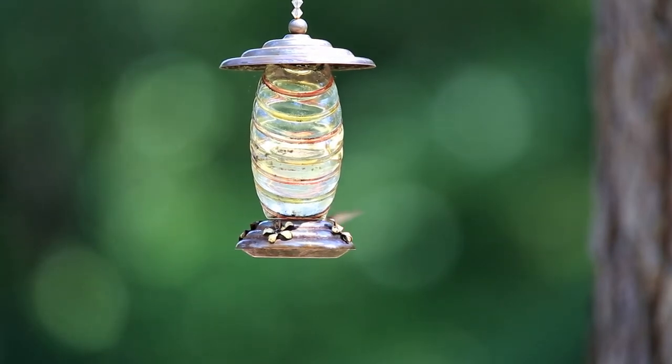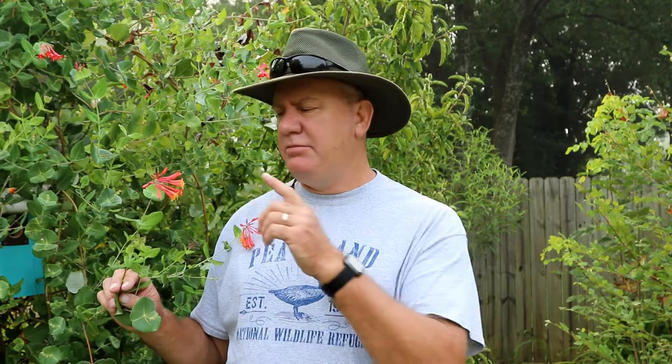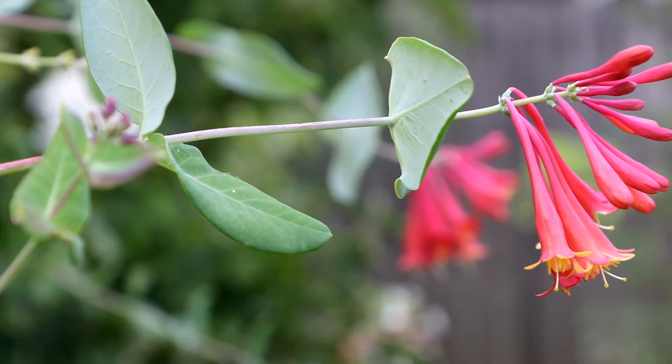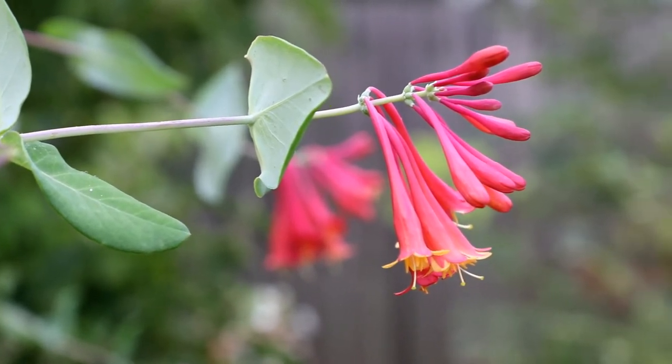The other option you have is to grow native plants. This plant right here is a native plant here in North Carolina and has these beautiful red and yellow flowers. Hummingbirds love this flower because it has a trumpet shape and they can just stick their bill right in there and get the nectar. The plant also gets the pollination from this.